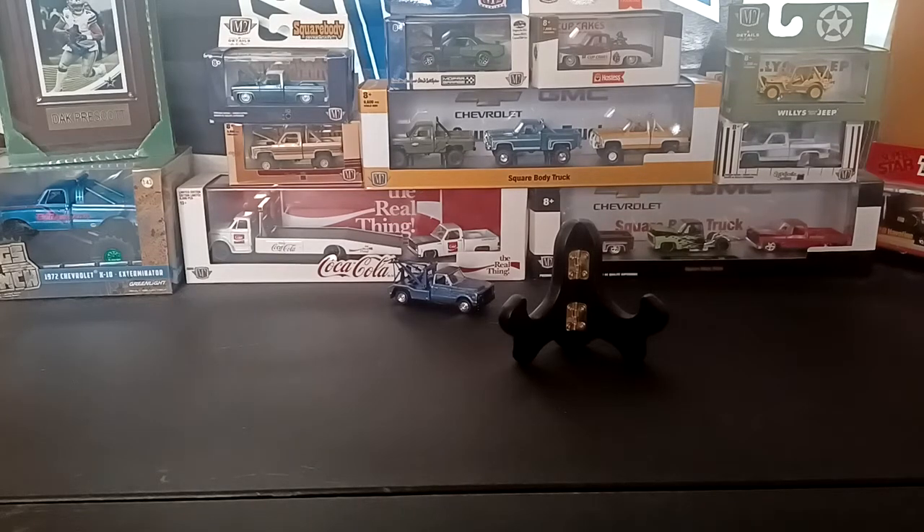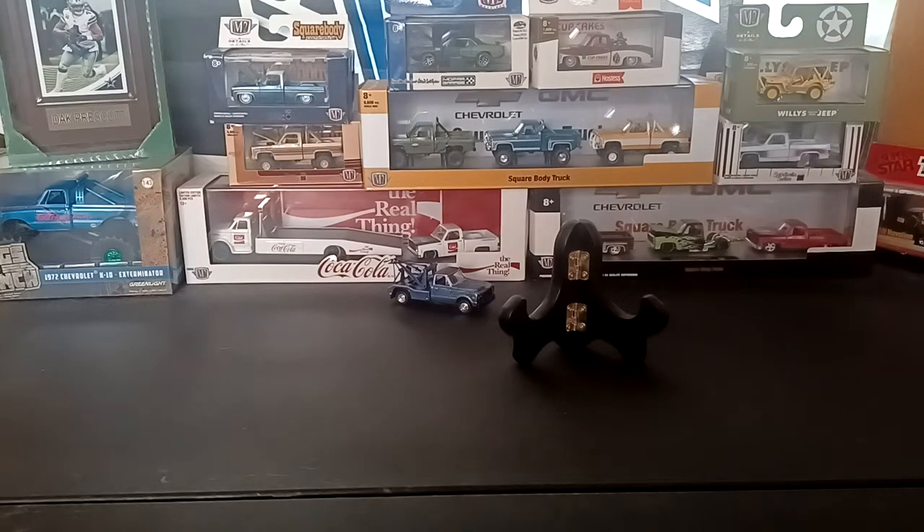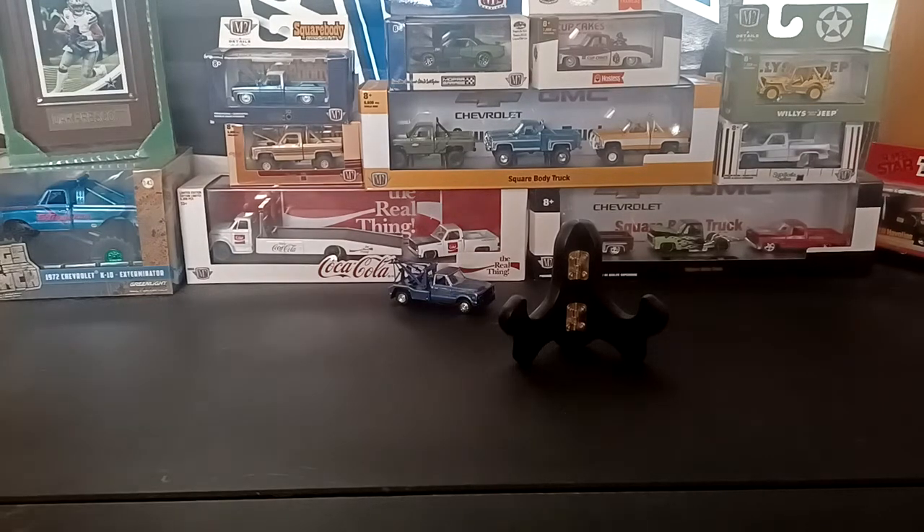Hey YouTube, welcome back to the channel. Matt here once again, back with another haul video. Recently found a store relatively close to me — it's a toy and collectibles shop. I went in there to check it out and picked up a few cars, which I'm going to show here in this one.